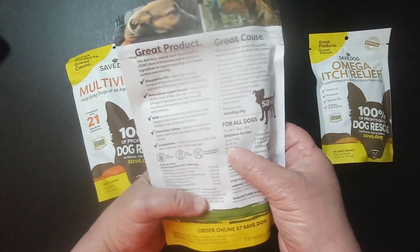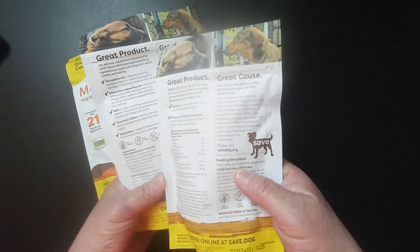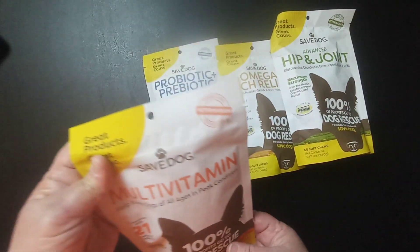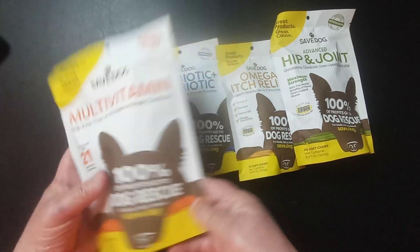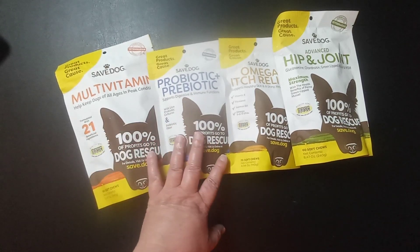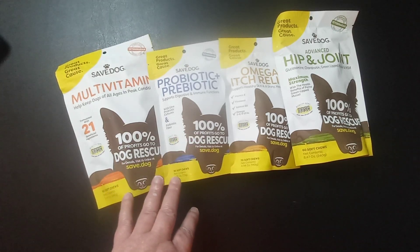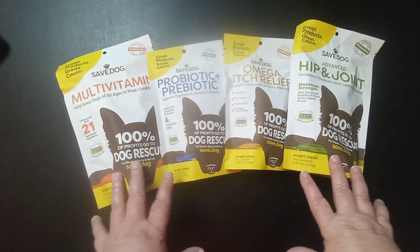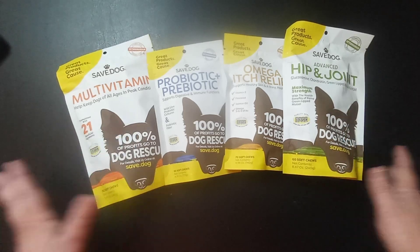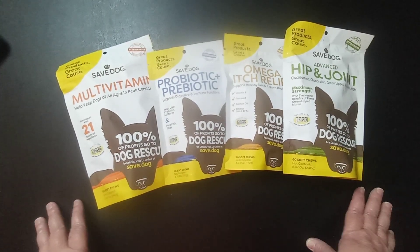The Hip and Joint is two chews daily for a 15 to 45 pound dog, and the probiotic is one chew per 25 pounds. I think this is a very, very good organization. I'll leave links to these products in my description box along with a promo code — check to see if there's a promo going on. Please go check this company out if you've got any dogs, because whatever you're spending, you're helping to save the life of another dog. Links are in the description box.